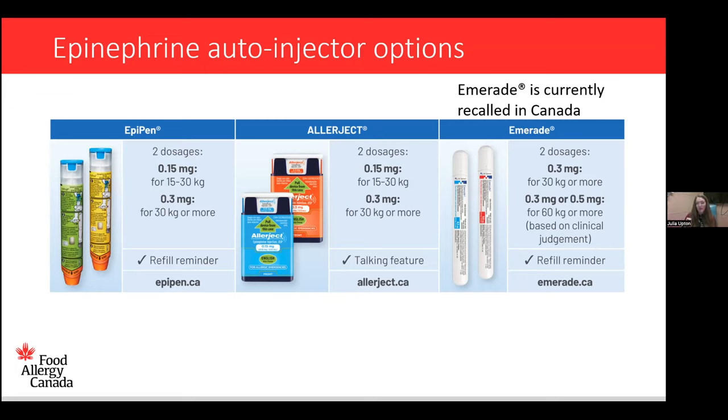For Emerade, it comes in two doses as well, but this is a little different. It comes in a 0.3 mg dose for 30 kilograms or more, and also a 0.5 mg dose for 60 kilograms or more, though a clinician may use 0.3 mg instead. Some allergists prescribe the 0.5 mg dose even for those 50 kilos and more, but the labeling is for 60 kilos and more.